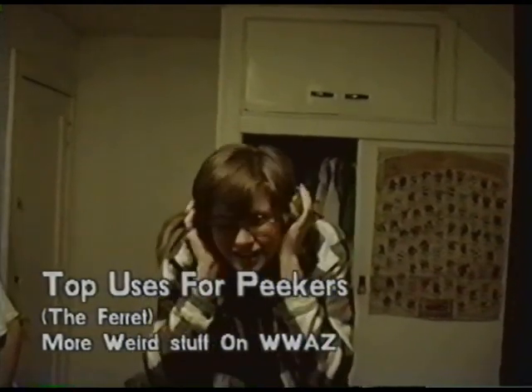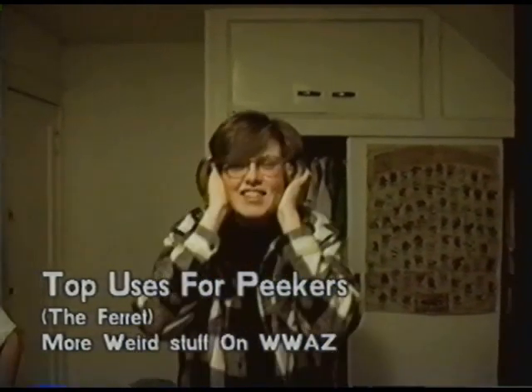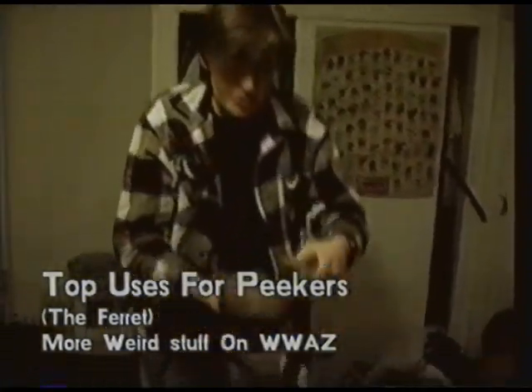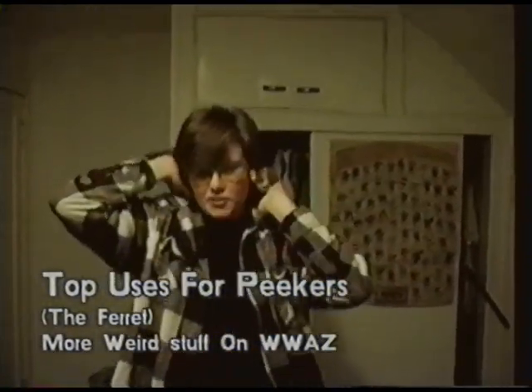Let's see, there's the ferret earmuffs. Ferret with a tail, no doubt. With a tail. And then, of course, just go a little lower and it's the ferret wrap.